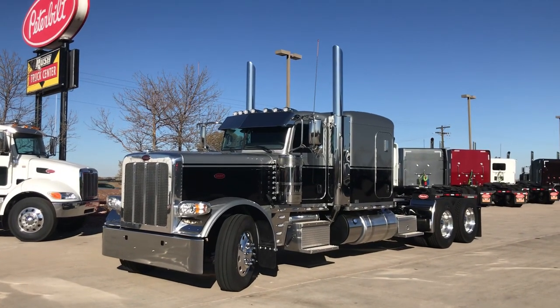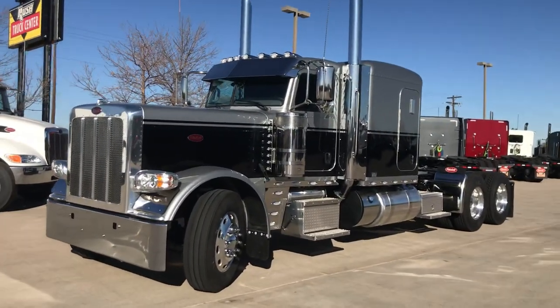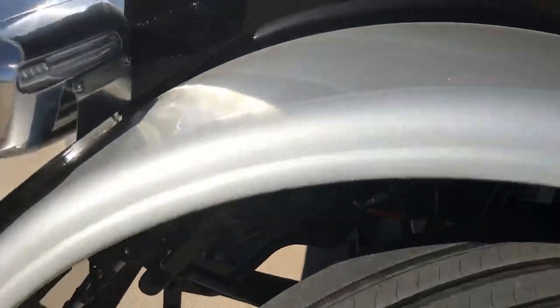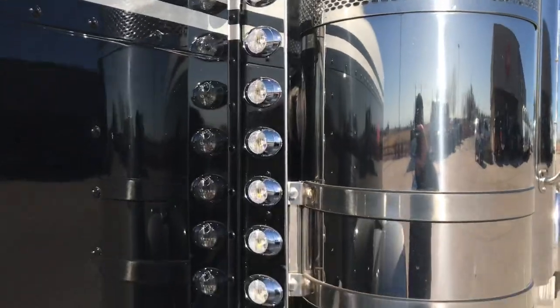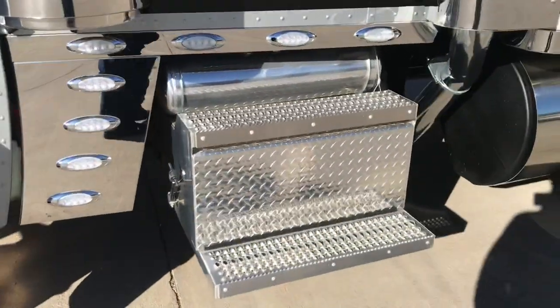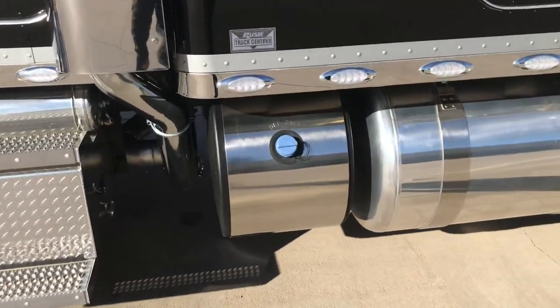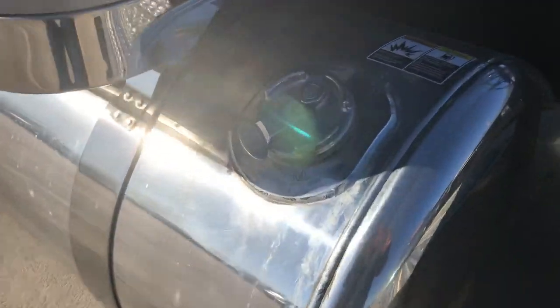It's a two-tone black and silver with the Phoenix light kits on it. Absolutely beautiful truck. Got a nice hard silver with real heavy metal flake — and this is not legendary black, but it's real heavy metal flake. It's an absolutely gorgeous truck.